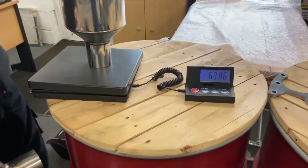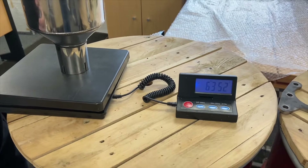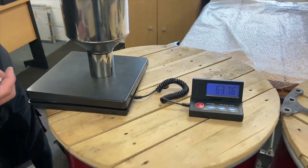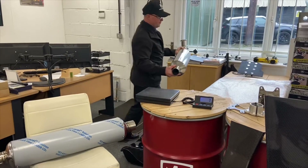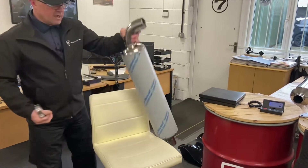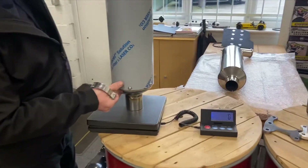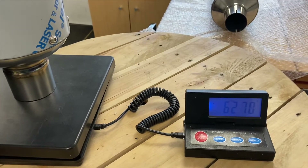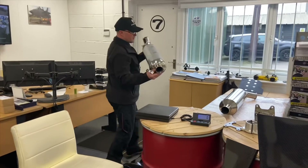On the scales, our standard exhaust comes in at around 6.38 kilos. The newer version, made a touch lighter on the steel, comes in noticeably less — we've probably got just over a half-kilo weight saving on the silencer. They're only tweaks, but these are all products available off the shelf where you can enhance your car.